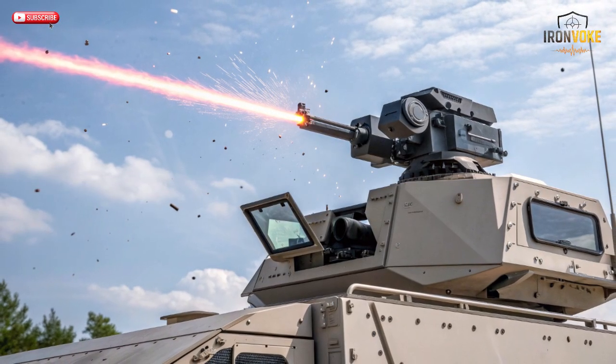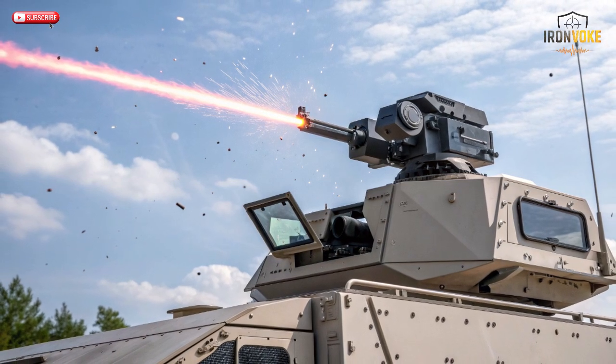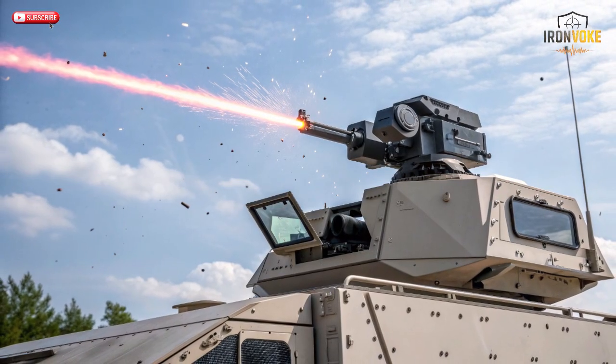This integration ensures that Israel can maintain continuous coverage — even if one system is busy, another layer can take over. Together, these systems form one of the most advanced and multi-layered defense shields on Earth. Iron Beam's role in this network proves one thing: the future of defense isn't just about power, it's about precision, efficiency, and adaptability.